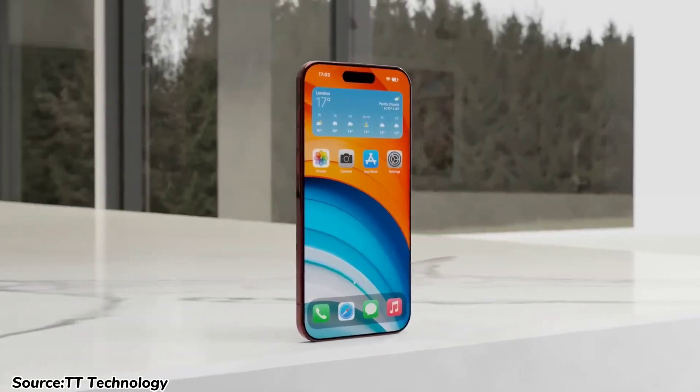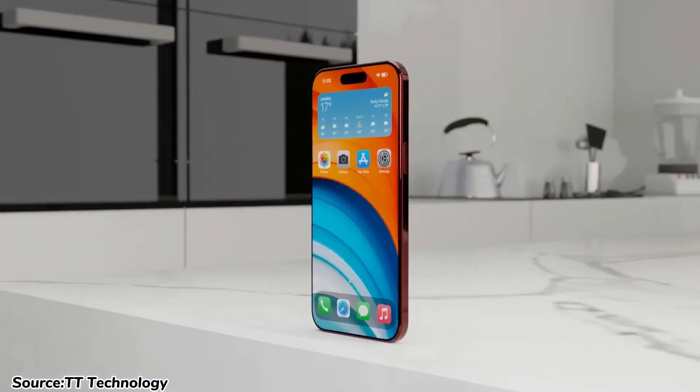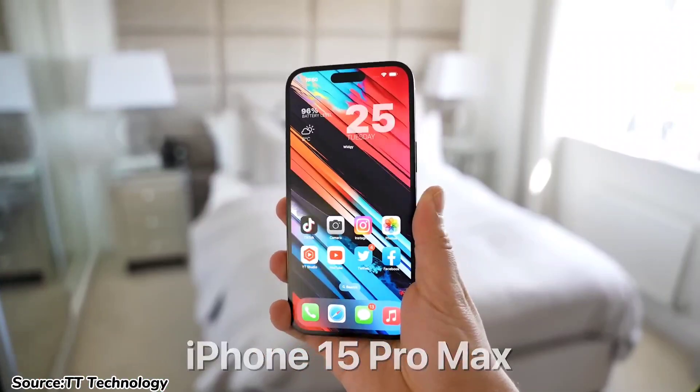Still on display, the iPhone 15 Pro Max is rumored to boast a display with a jaw-dropping maximum brightness of 2500 nits, setting a new standard for smartphone screens.